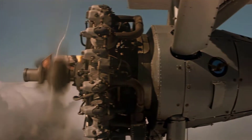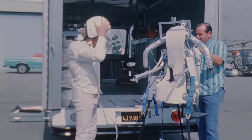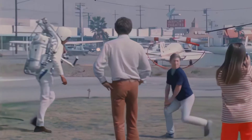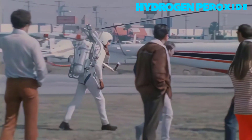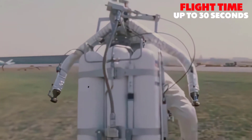Ever since seeing jetpacks in sci-fi movies like The Rocketeer, every little boy has dreamed of a future with jetpacks. Actual jetpacks have been around since the 1960s. The original jetpacks had a hydrogen peroxide powered engine, which would only last for 30 seconds of flight time.